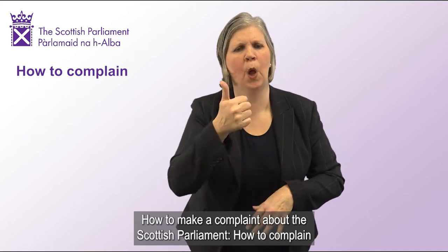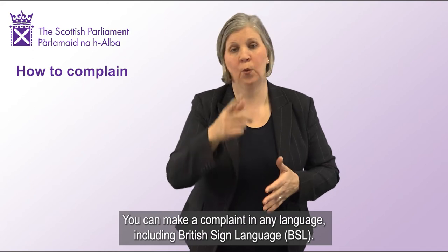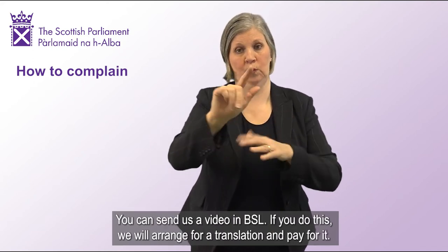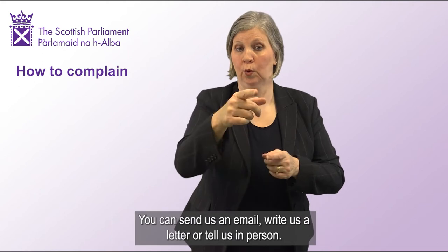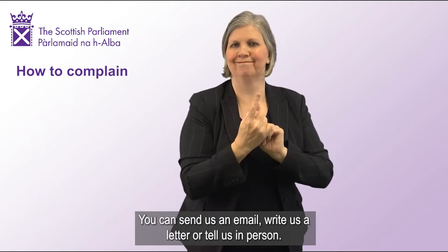How to make a complaint about the Scottish Parliament. You can make a complaint in any language, including British Sign Language. You can send us a video in BSL. If you do this, we will arrange for a translation and pay for it. You can send us an email, write us a letter or tell us in person.